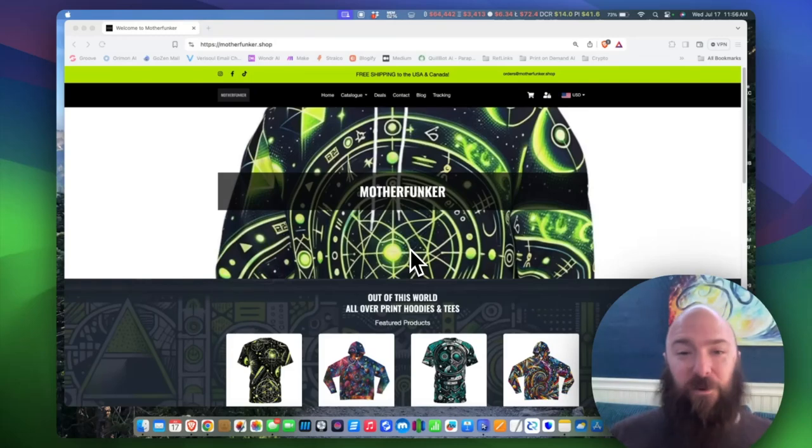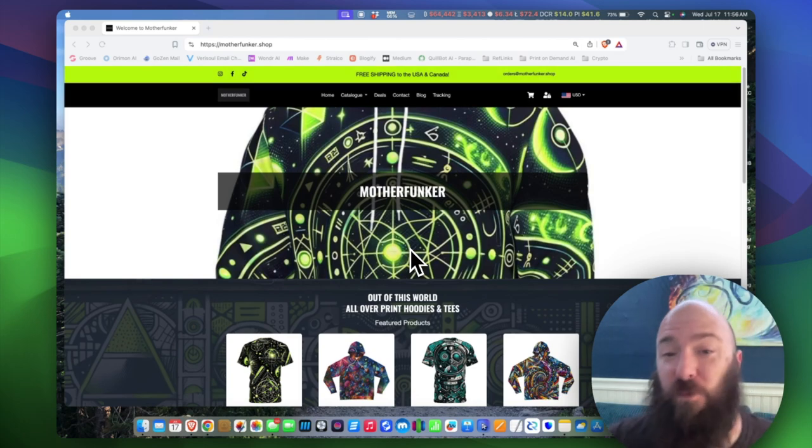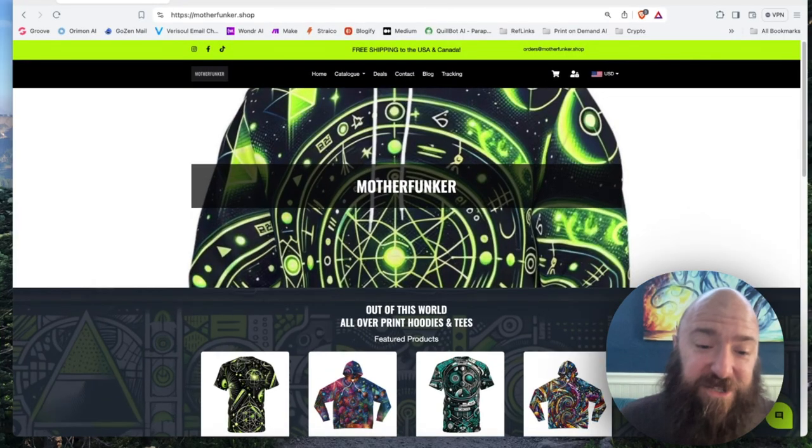Hello everybody. Today I wanted to give you an update on the store that I launched a little over six months ago, Motherfunker. I wanted to tell you how it's doing, what the pain points are, what my learning has been in this experience, and then kind of wrap it up on where I plan to go with it. So let's dig into it.